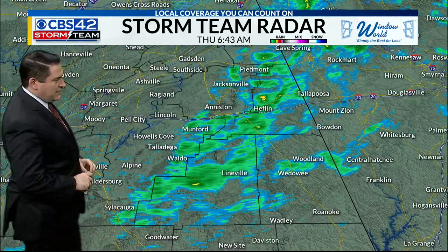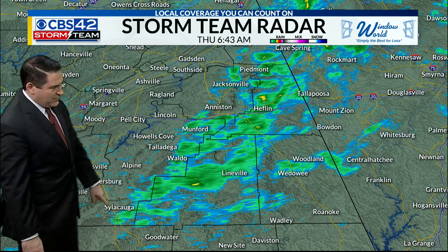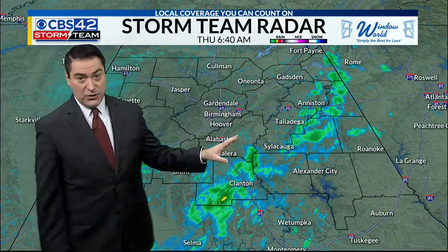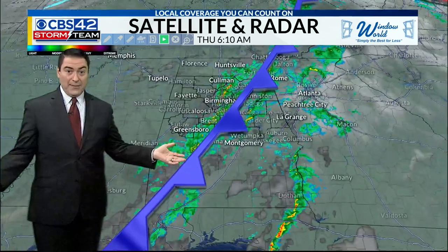Piedmont, Jacksonville area back toward Anniston, Heflin, Munford heading over toward Talladega, Waldo, and Lionville. Still some showers back near Sylacauga. All light rain — the severe threat never really got its act together here, which is good for us. We're just dealing with some showers and not seeing any kind of severe weather anytime in the near future.